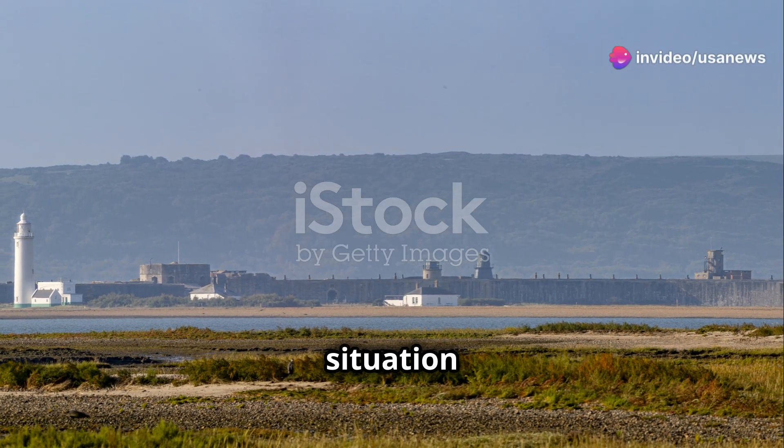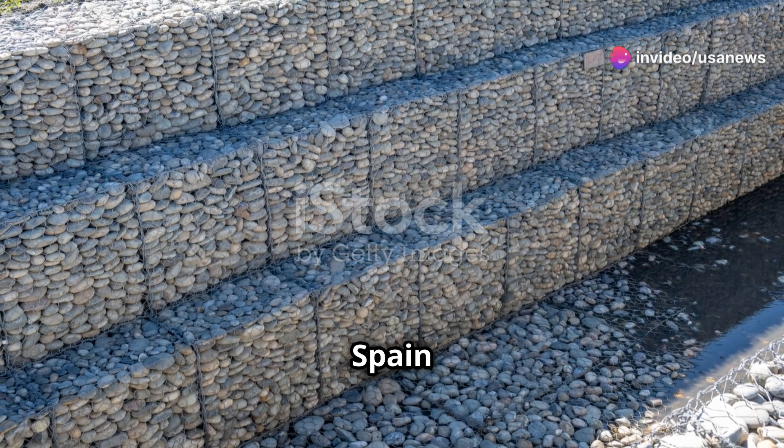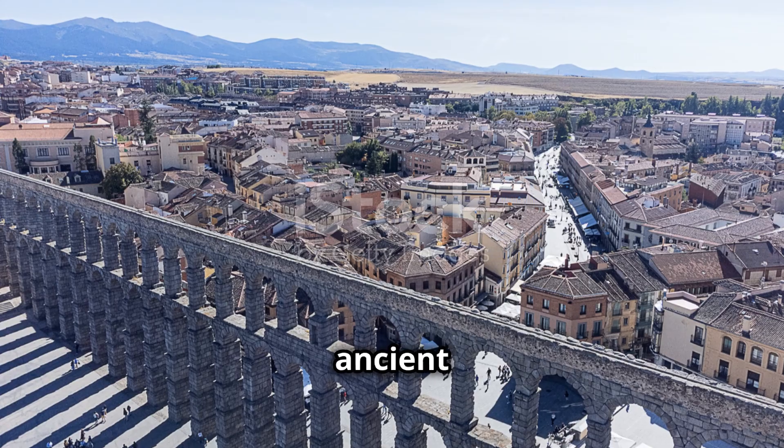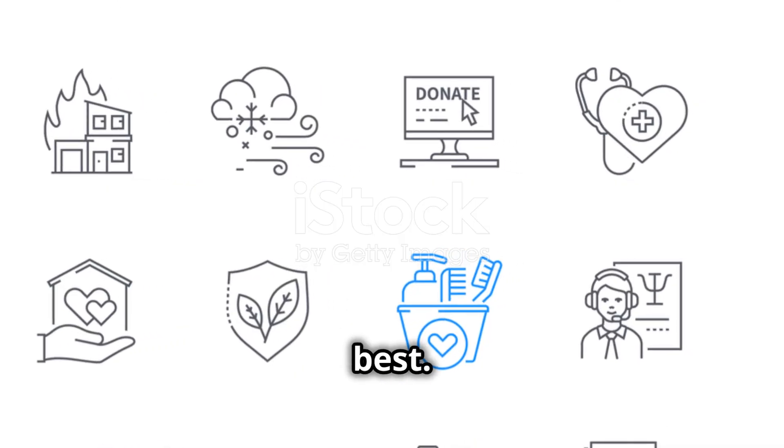This situation raises a fascinating question about the adequacy of modern flood defenses. As Spain grapples with this disaster, the ancient dam stands as a powerful reminder that sometimes, the old ways are the best.